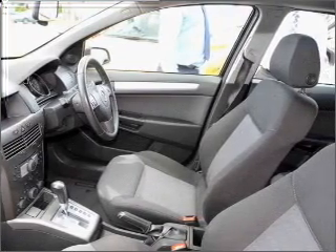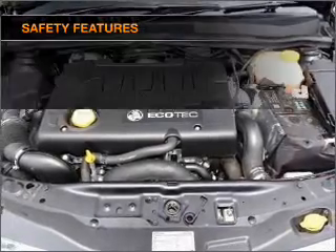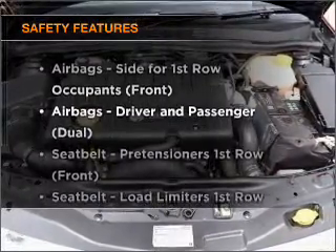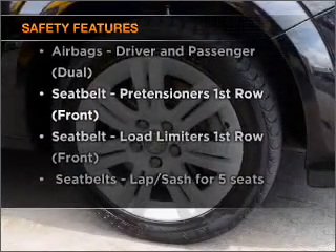You will appreciate the safety feature of anti-lock brakes. Safety is often a big concern, and if it is important to you, know this car comes equipped with the right safety equipment.